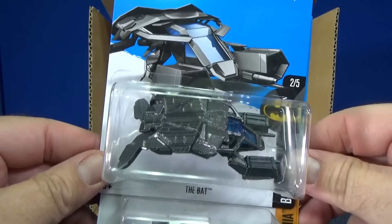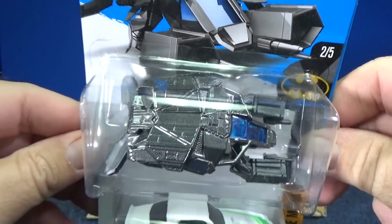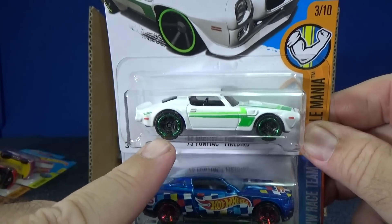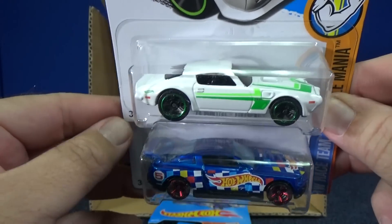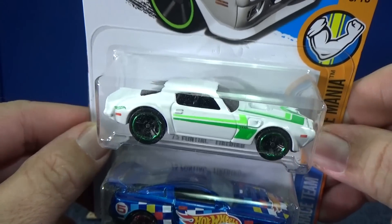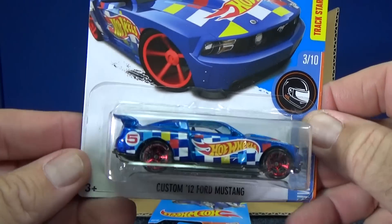There you have the Bat Batmobile — it's kind of in a pewter gray, not black this time. Nice striping. Check out the green trim on the wheels and green trim on the paint as well. Nice and discreet — not overly doing the tampo, just a little something to decorate the model. And the Race Team series.